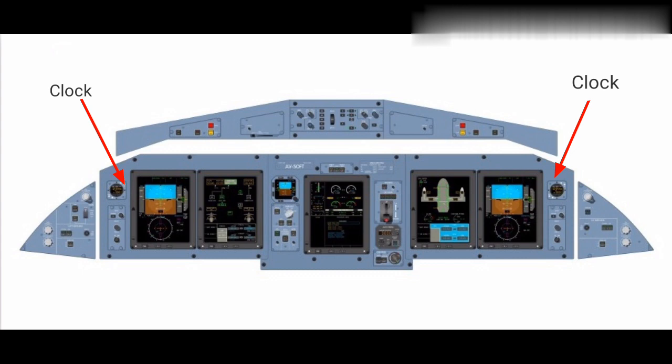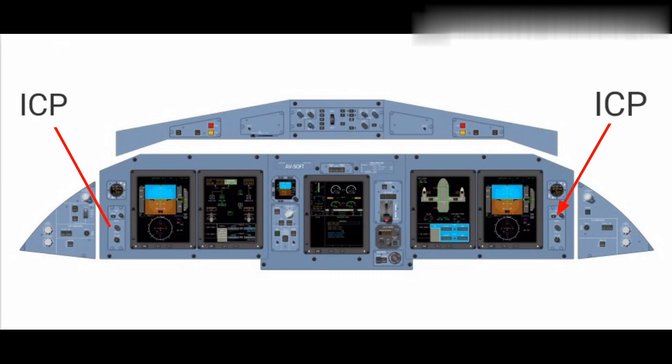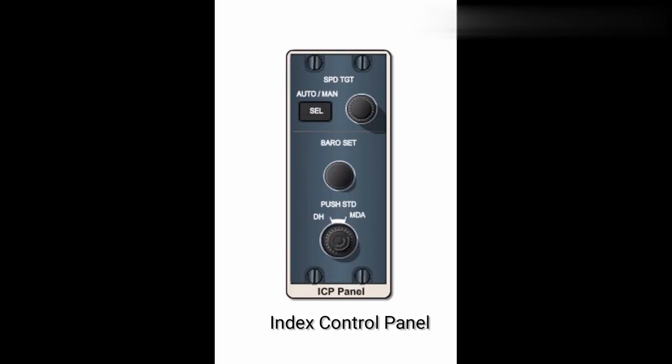Each pilot is provided with an electronic clock. The clock displays time, elapsed time, and chronometer information. ICP panels are located in front of the pilot on the main instrument panels. ICP allows the two cockpit crew to control speed target, barometric pressure setting, decision height, and minimum descent altitude.